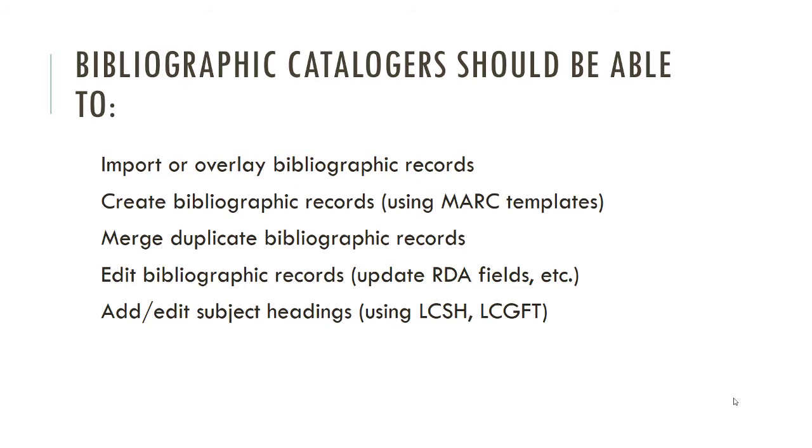You should also be able to delete items and volumes. In addition, bibliographic catalogers should be able to import bibliographic records and overlay them when necessary, create bibliographic records, merge duplicate bibliographic records — identifying when things are true duplicates rather than just very similar — edit bibliographic records to add RDA fields or update information following NC Cardinal's agreed-upon rules, and add and edit subject headings to improve access for your patrons.